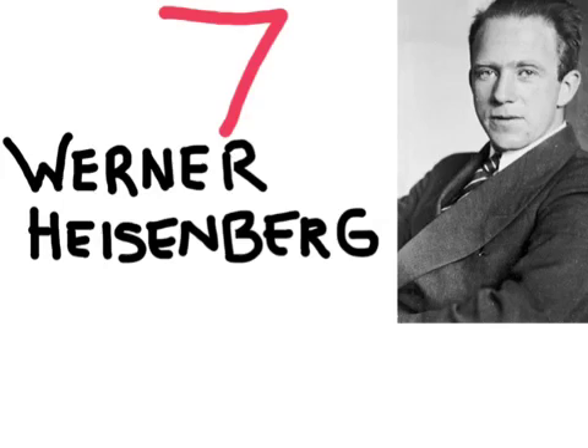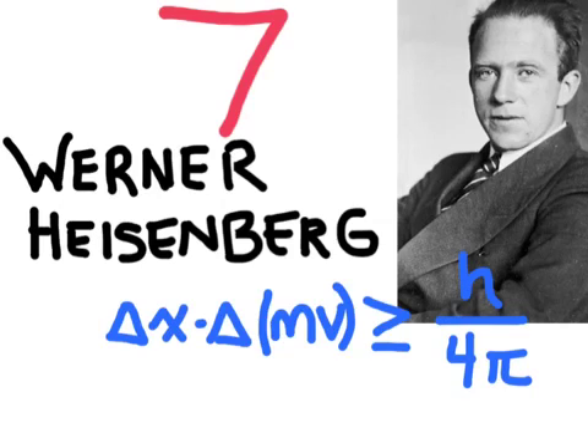Number 7 is Werner Heisenberg. Heisenberg developed what is known as the Heisenberg uncertainty principle, which is a foundational principle in quantum mechanics. This principle states that the speed and the momentum of a tiny particle like an electron cannot be known at the same time. As you know the position of a particle more precisely, the speed of the particle will be less and less precisely known. This is important when it comes to atoms because since electrons are so small and traveling so quickly, we really cannot know exactly where they are.